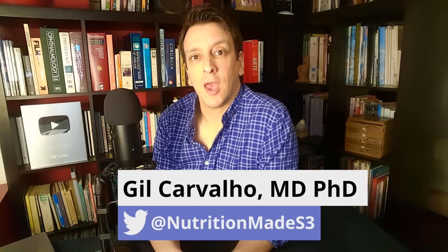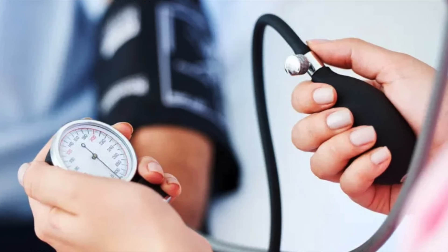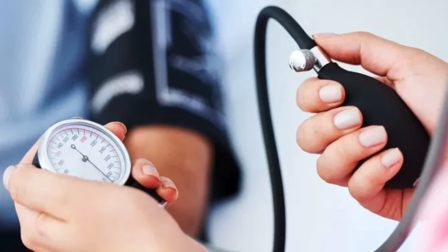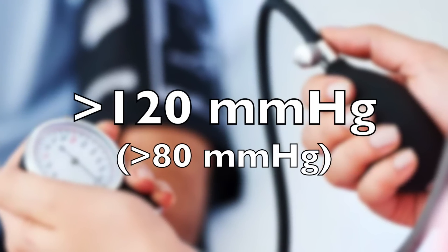A brand new trial looking at different exercises to lower blood pressure recruited around 300 people with pre-hypertension, meaning they all had systolic blood pressure over 120 millimeters mercury or diastolic over 80.